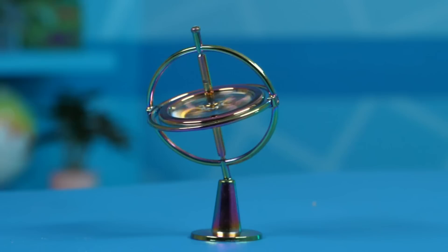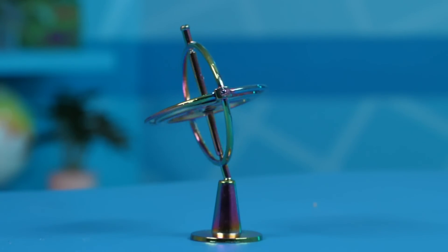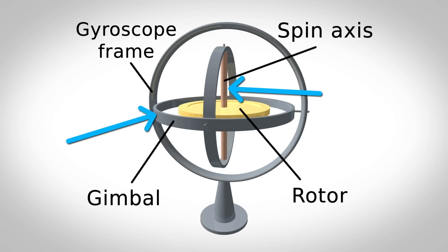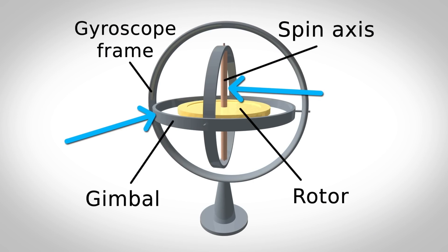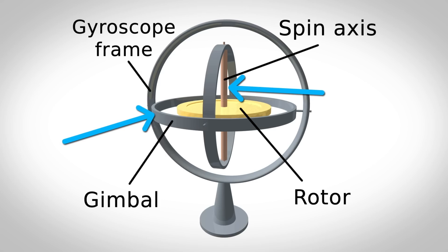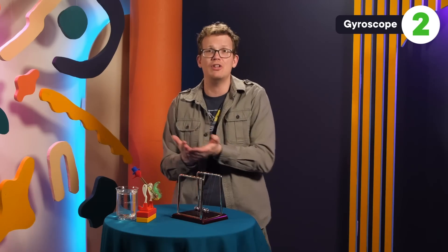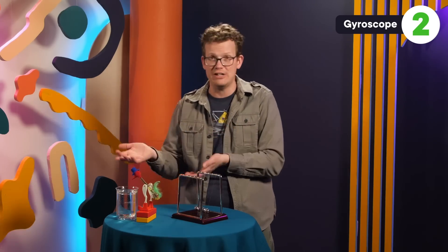Angular momentum is like regular momentum, but for rotating masses, and it involves both a rotational speed and a direction of that rotation. But because both the gimbal and the axle in this toy have very low friction, it's super difficult to transmit a force from the outer structure to the rotor. And that means you can't apply a torque, and the direction of the disc's rotation never changes.